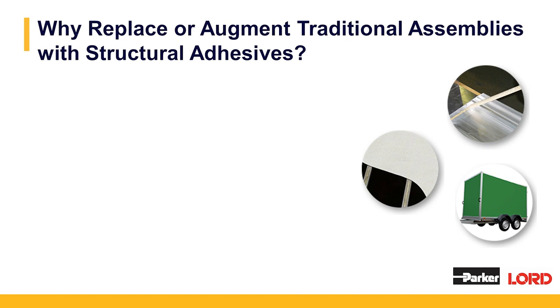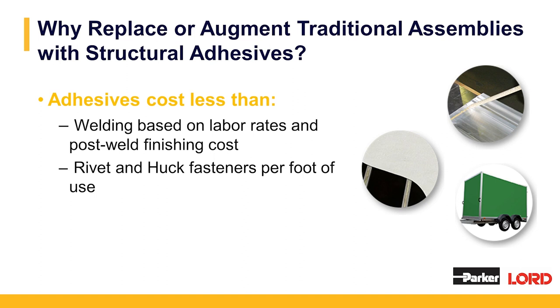Why replace or augment traditional assemblies with structural adhesives? Adhesives can reduce your cost — they cost less than welding based on labor rates and post-weld finishing cost. We worked with a small fire truck manufacturer. After they welded their doors, it took them over six hours to reduce the weld scars to get a nice clean finish before going into the paint process. After bonding the doors and putting them through impact and rugged testing, they learned the adhesive held up just as well if not better than the weld, and they put the doors right into the paint process. Rivets and huck fasteners per foot of use are also more expensive than adhesive.